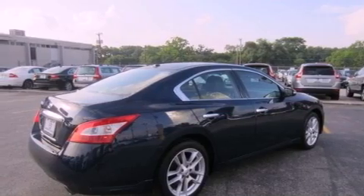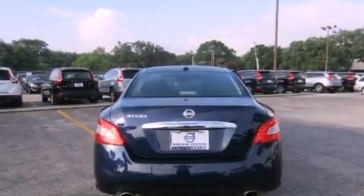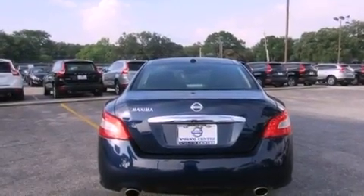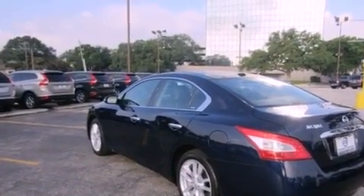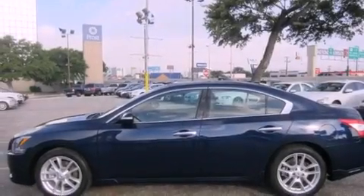Its top features include a moonroof, a low tire pressure indicator, alloy wheels, and a multi-link rear suspension. The following features are also included: dual power seats, air conditioning with automatic climate control, and cruise control.